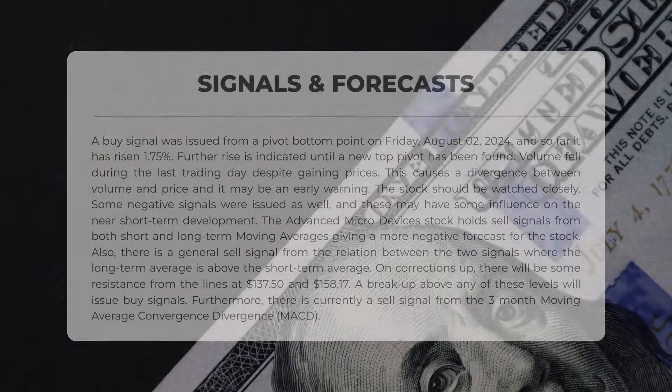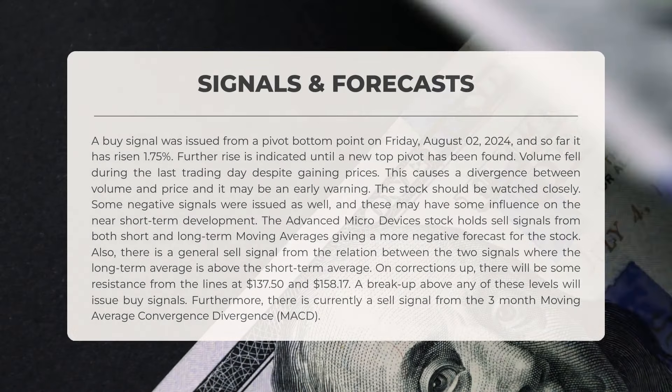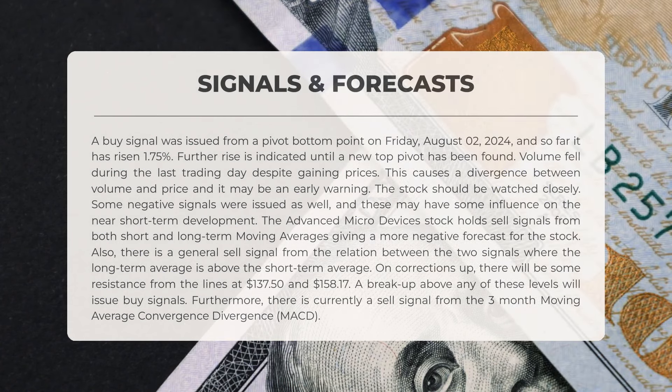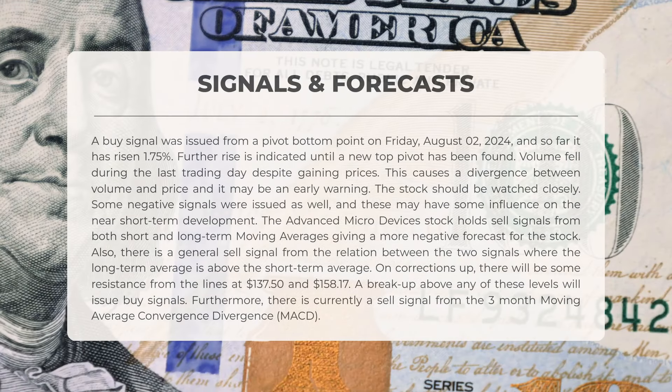A buy signal was issued from a pivot bottom point on Friday the 2nd of August 2024, and so far the stock has risen 1.75 percent. Further increases are indicated until a new top pivot has been established. Volume decreased during the last trading day despite the rise in prices, creating a divergence between volume and price which may serve as an early warning.